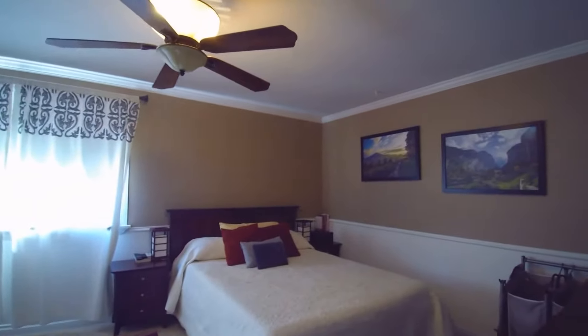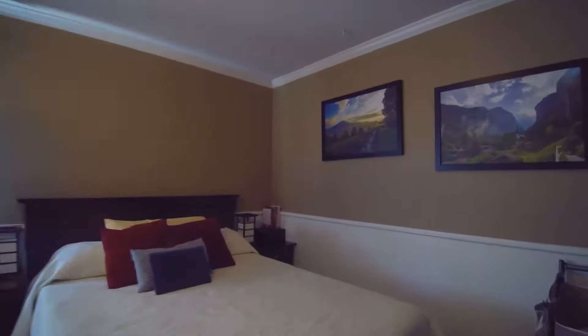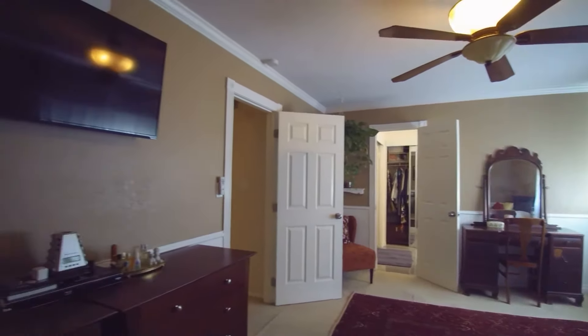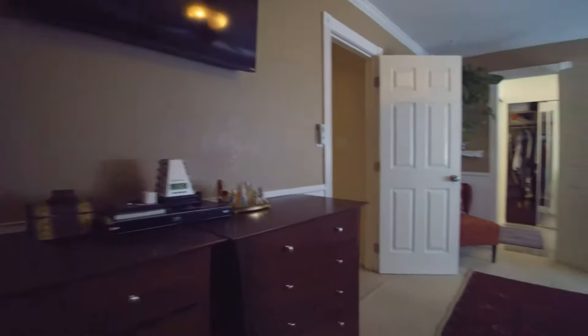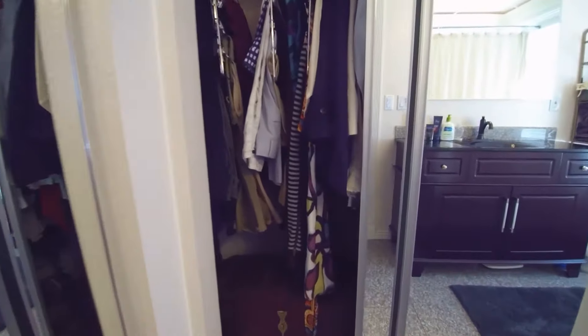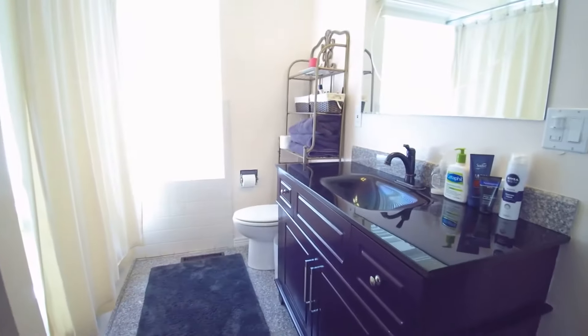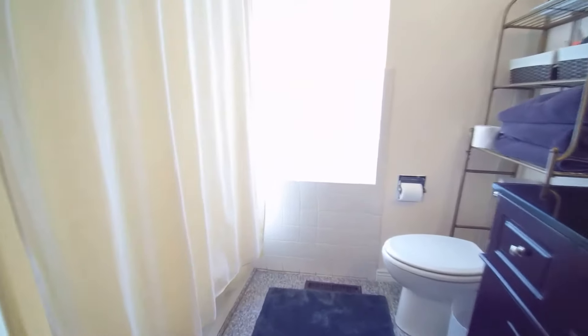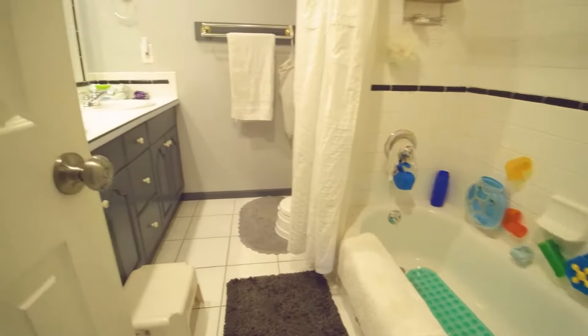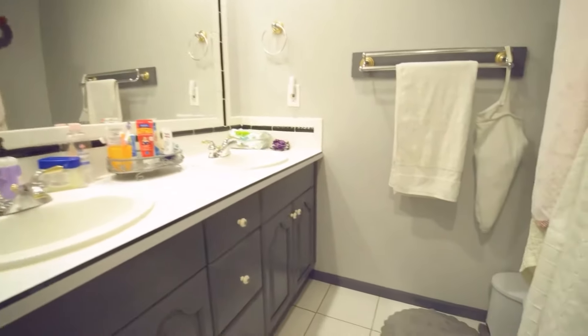Head over here first to the master. Good-sized master bedroom, with an additional ceiling fan. Let's head back and show you the master bath. This is a full tub right here, nice tile work throughout, and there are double closets in here. A little bit further we have another full bathroom with Jack and Jill sinks.